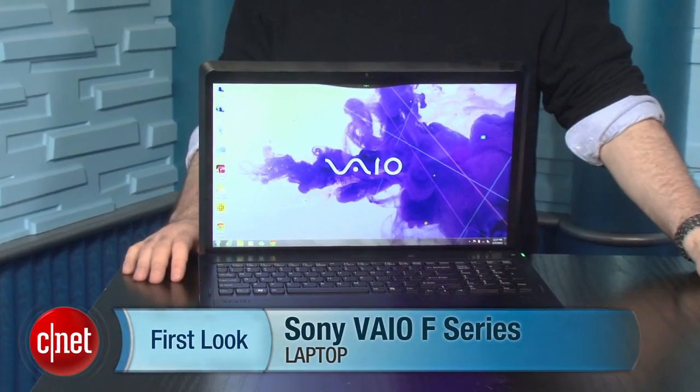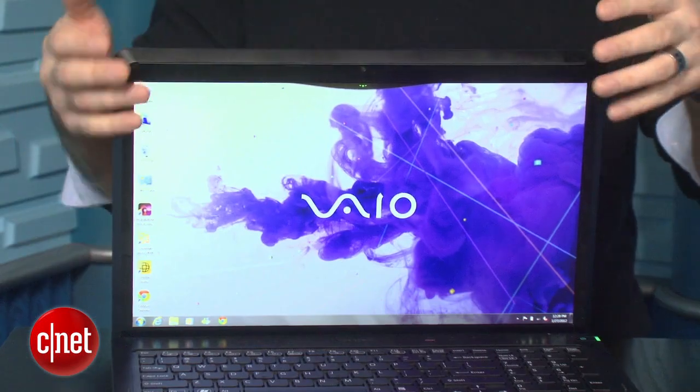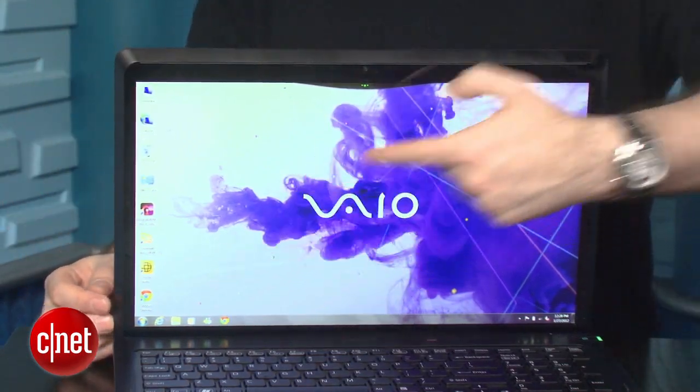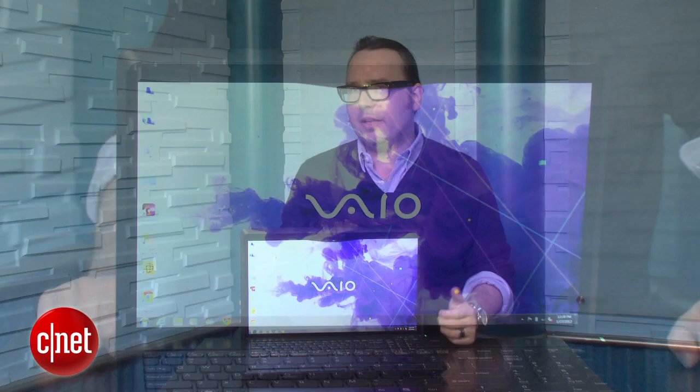Hey, I'm Dan Ackerman, and we are here to take a look at Sony's VAIO F-Series. This is a 16.4-inch laptop — that's kind of the higher end of what we call the mid-size laptop. Those are laptops with 14-inch, or more commonly 15-inch, and very rarely 16-inch screens. Although the way that Sony built this particular system, it's pretty big even for a 16-inch machine.